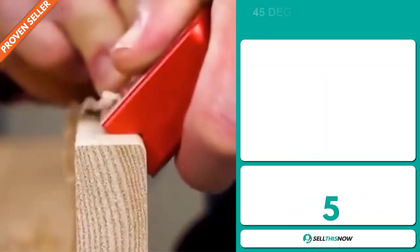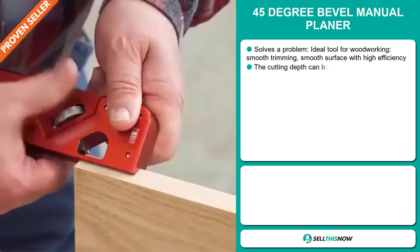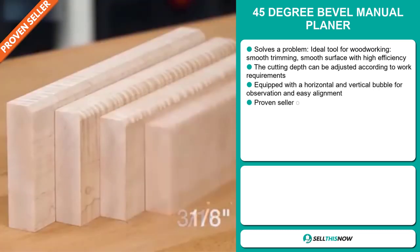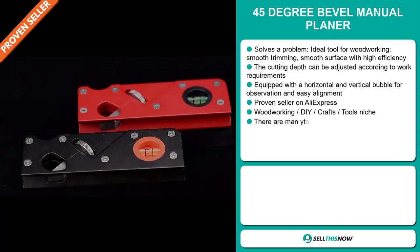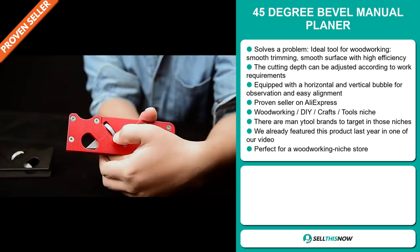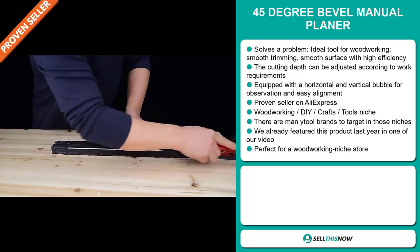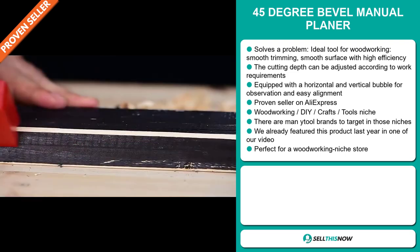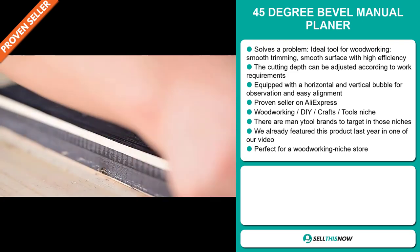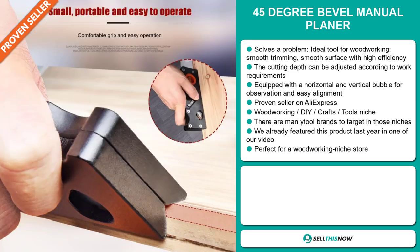Our next product is the 45 degree bevel manual planer. Now this is a problem solver. It's an ideal tool for woodworking, smooth trimming, and smooth surface with high efficiency. The cutting depth can be adjusted according to work requirements. It's equipped with a horizontal and vertical bubble for observation and easy alignment. It's a proven seller on AliExpress with many, many orders, and it falls under the woodworking DIY craft tools niche market. There are many tool brands to target in those niches. We already featured this product last year, and it's perfect for a woodworking niche store.